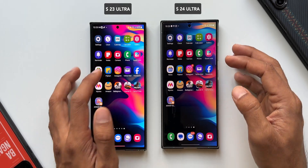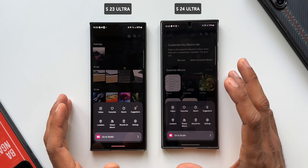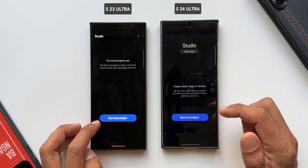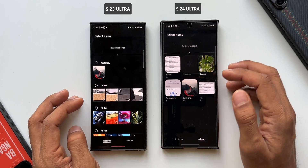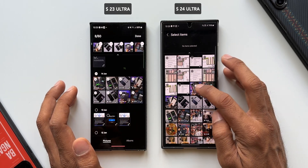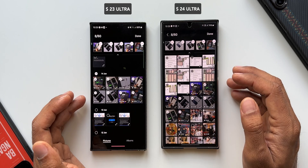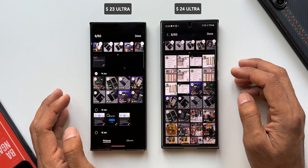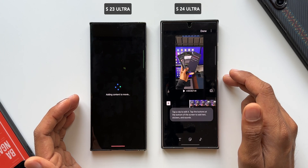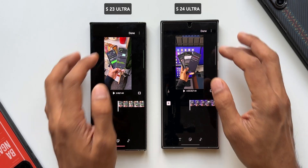Now let's open Gallery and tap the hamburger menu — we have the Studio application built into Galaxy phones. I'll tap on Studio and start a new project. I've got about eight video clips on each phone — the same clips transferred to both devices — and we're going to stitch these video clips together. Tapping Done — the S24 Ultra added the clips faster, then the S23 Ultra followed. Not adding any elements; just tapping Done to stitch.